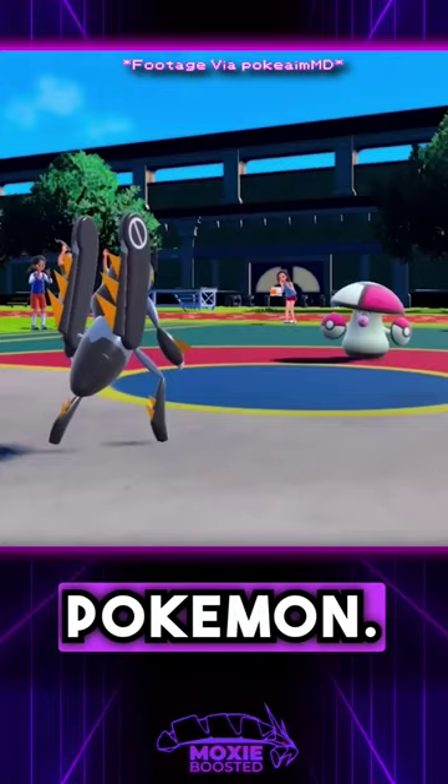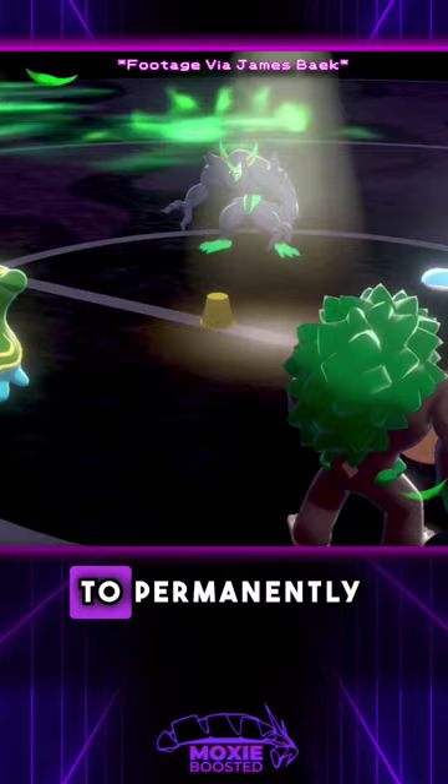But the only real common use for this item is pairing it with a Pokemon that knows Trick to permanently slow any Pokemon that relies on speed to get its job done. Typically, its best users are Prankster Pokemon like Grimmsnarl or Sableye.